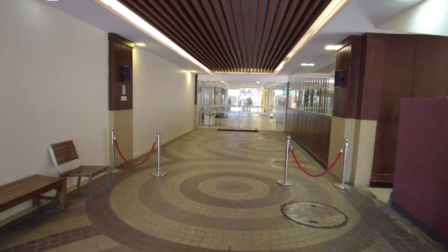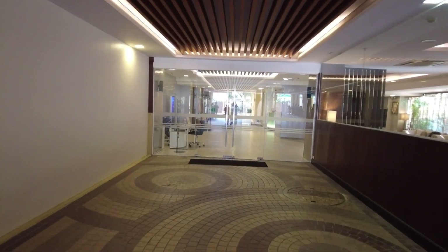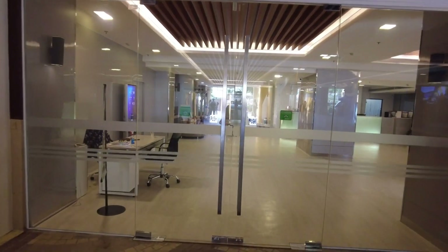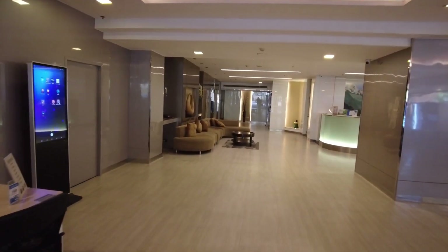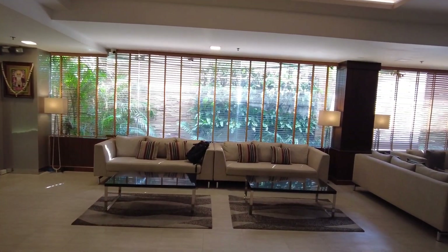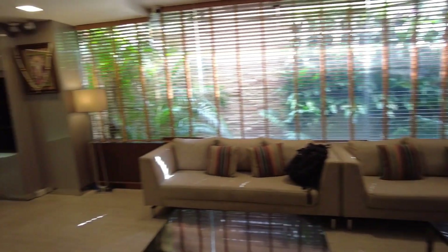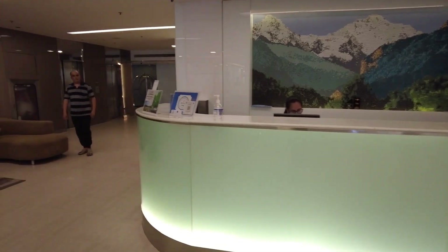It's a kind of old hotel but still usable and clean. Let me show you the rooms and facilities. Unfortunately this hotel doesn't have any breakfast, but don't worry because all around this area you can find lots of restaurants and lots of food to eat. As you can see, this is the lobby area.